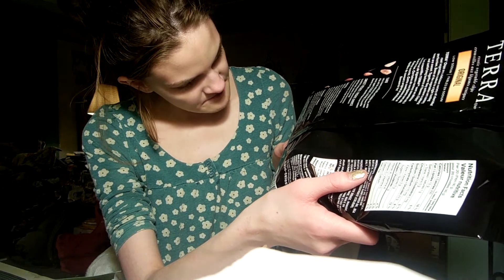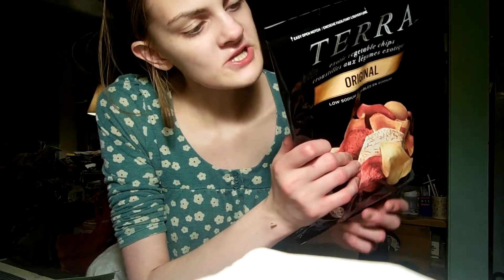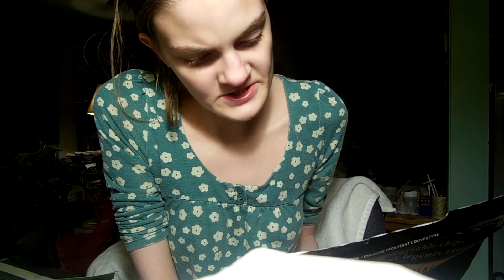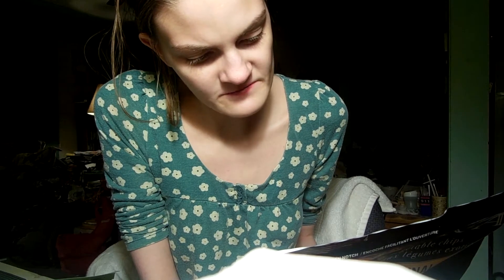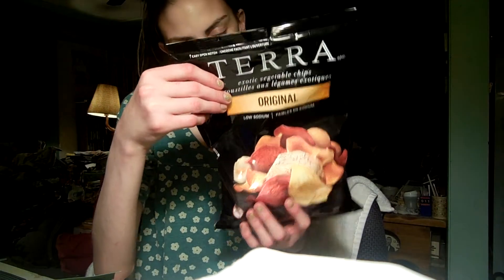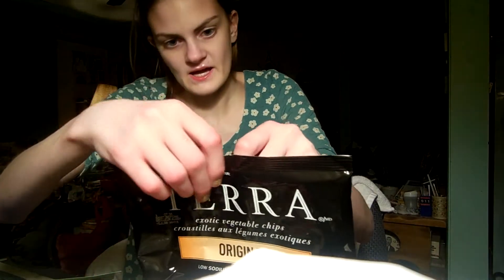They are given beet juice. Per 20 chips, they have 200 calories, 12 grams of fat, 110 milligrams of sodium, 23 grams of carbs, 3 grams of fiber, 3 grams of sugar, and 1 gram of protein. 4% vitamin A, 4% calcium, and 4% iron.